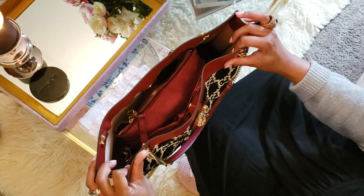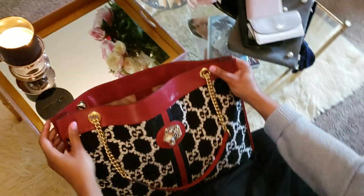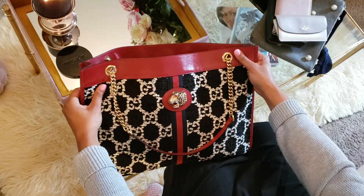So right now let's go ahead and do a close-up of what's in my bag. Let's get started and do another shot of the Gucci Raja tote.